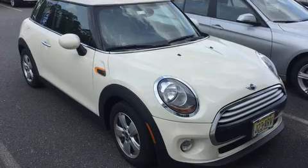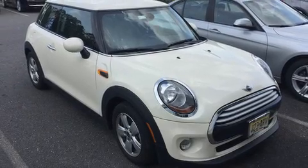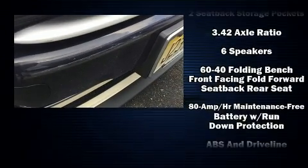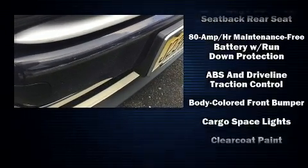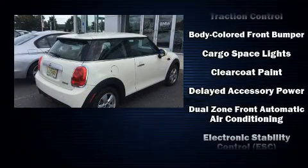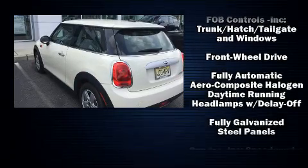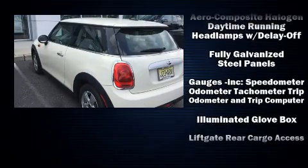A leather steering wheel, power door mirrors, heated door mirrors, and power windows are included. Storage solutions are integrated throughout the interior, demonstrating thoughtful attention to detail. Passengers are protected by various safety and security features, including dual front impact airbags with occupant sensing airbag.